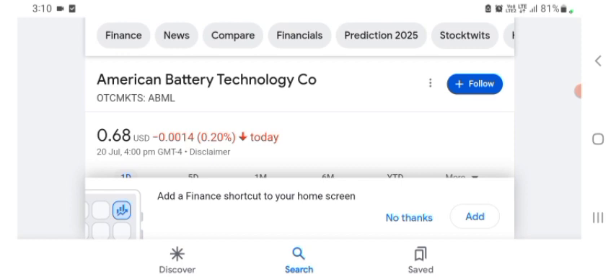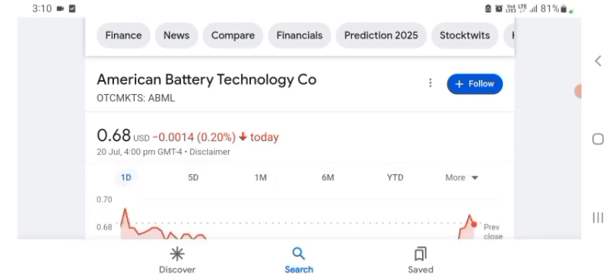It looks like they are doing things — some of their technology seems interesting, but I am just here to take a look at the financial chart.